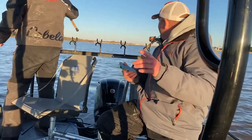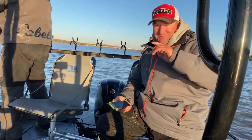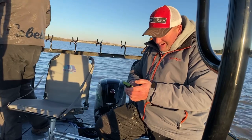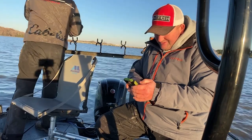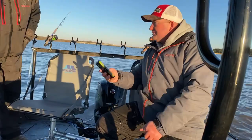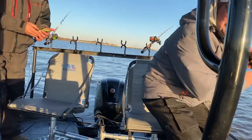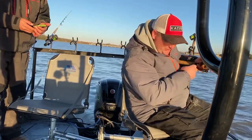Trying this again. Got a couple fish on, got the live started back up. So let's get these fish in. If you guys are watching, let me make sure that you guys can hear me and all that good stuff. I'm going to try to get things rolling back again. Let's see if this one's... we got a fish right here.